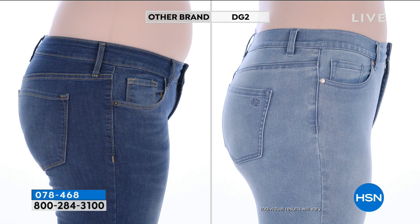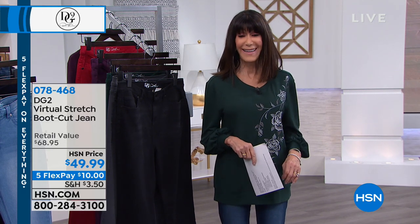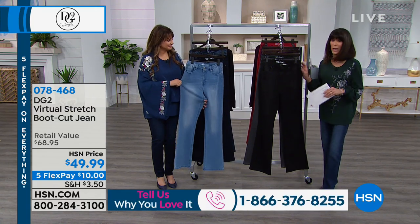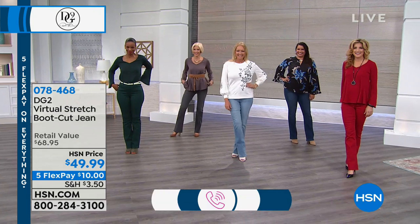Look at the on-screen comparison: the same model in a basic retail jean versus DG2. You can immediately see the muffin top and rise difference. The DG2 jean gives you a smooth, lifted look in the back — not too high, a natural waist. She looks fantastic: lifted, smooth, and proportionate. No broader than she really is. We're proud of those 10 million jeans sold exclusively here at HSN.